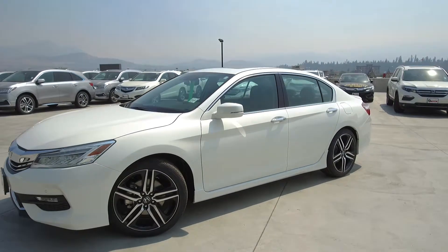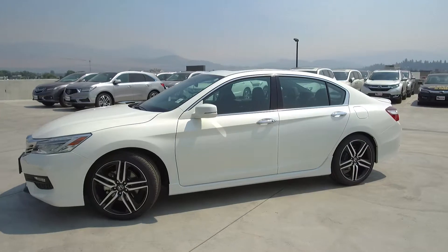This 2017 Accord has had no accidents or damage, has never been driven, and has not been smoked in.